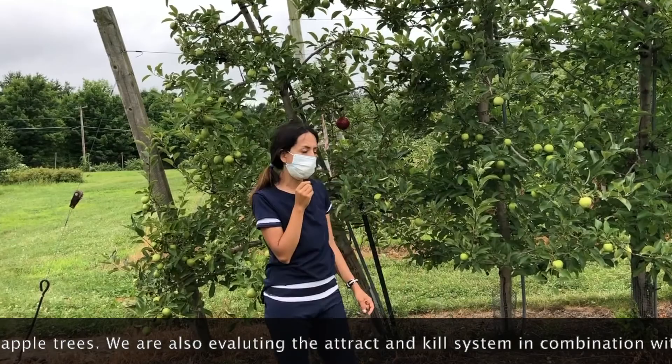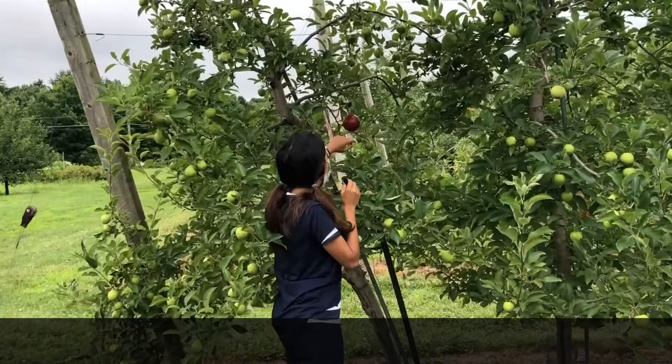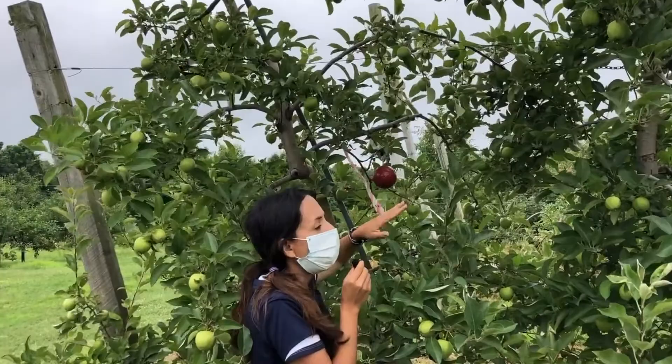Secondly, we are evaluating the rectangle system in combination with insecticides plus trees here in the perimeter to avoid apple maggot flies penetrating the interior of the orchard. As you can see, this is the lure in combination with the weatherster. We installed and deployed it in the perimeter to attract more apple maggot flies as an attraction and to avoid immigrant population penetrating inside the orchard.